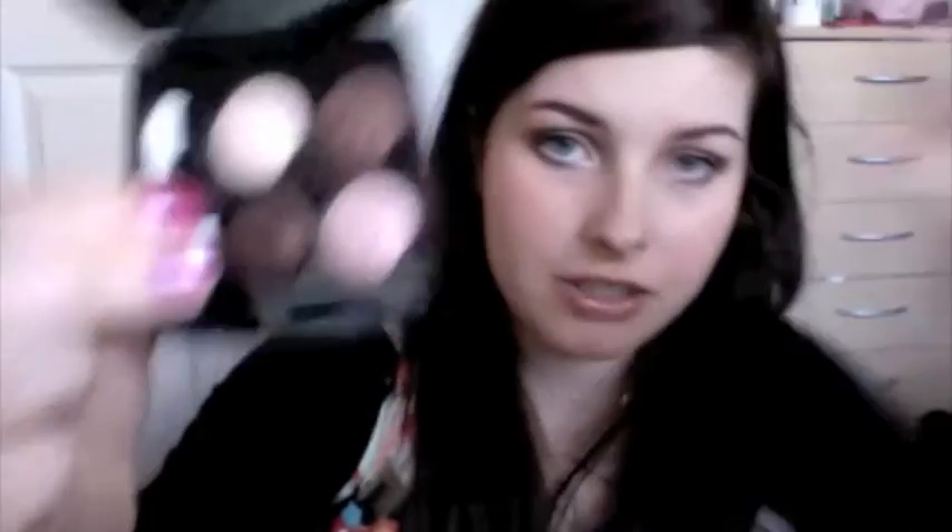Another favourite this month — I only got it the other week — is Chanel's eyeshadows in Les Faux Ombres. It's what I'm wearing now; I just did a tutorial featuring them. You've got four colours, two sponge applicators, a mirror, and it comes in a cute black pouch. The colours — not their actual names — are like a milk chocolate, a white chocolate, a dark chocolate, and a pale pink. They're all shimmery and they are gorgeous.